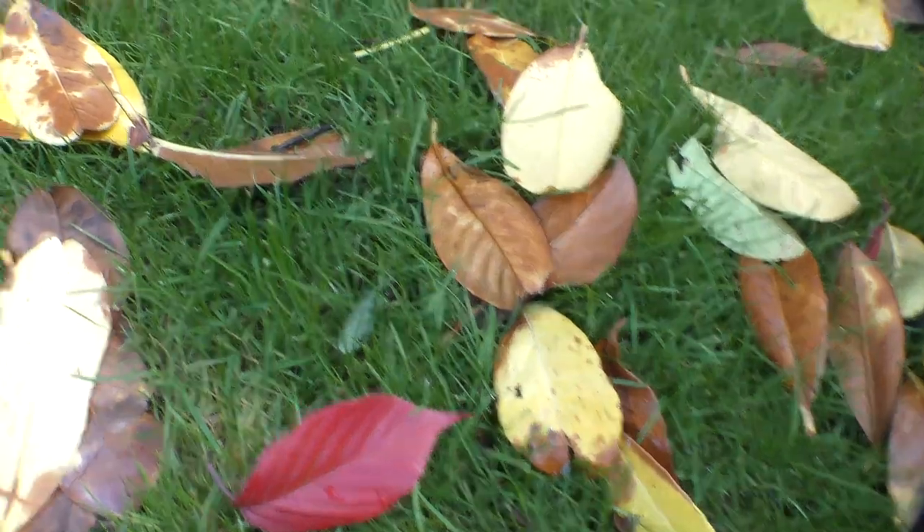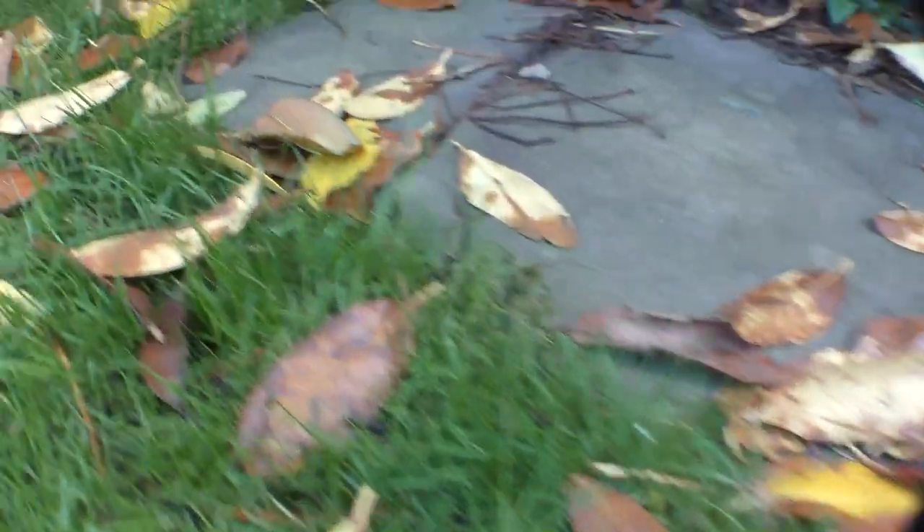People do say that an evergreen tree doesn't drop its leaves — of course it does. This is a laurel, and if we look beneath it, here are its shed leaves. They may be evergreen, but they still drop their leaves.